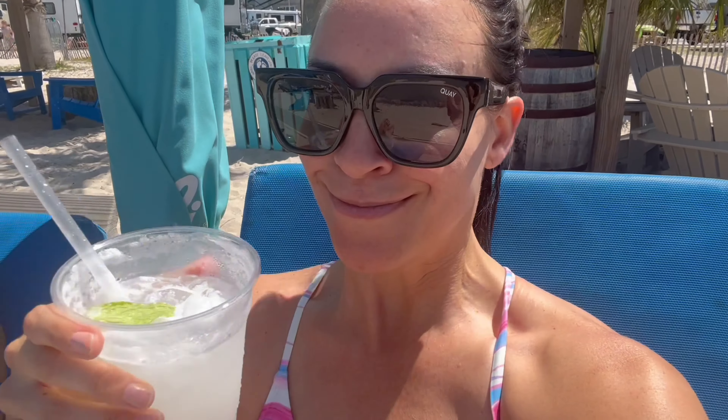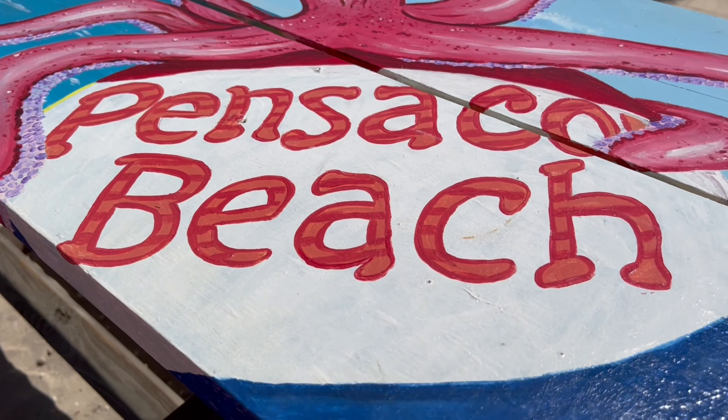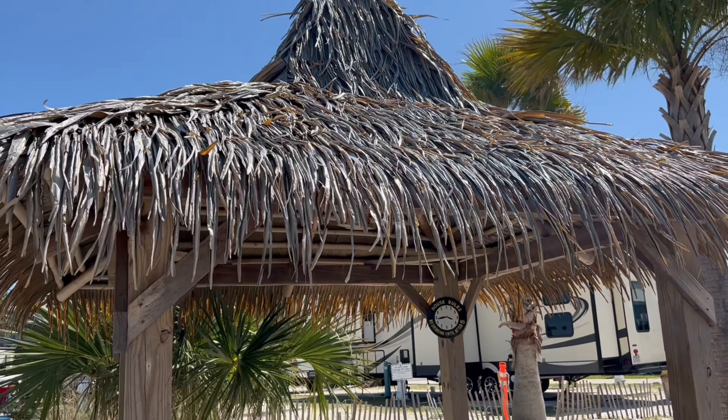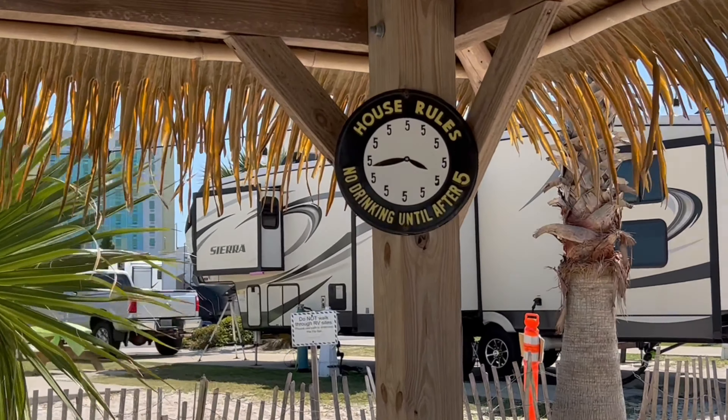Cheers! So this is how you vacation in Pensacola. This is how you weekend in Pensacola. Looks like it's five o'clock somewhere.